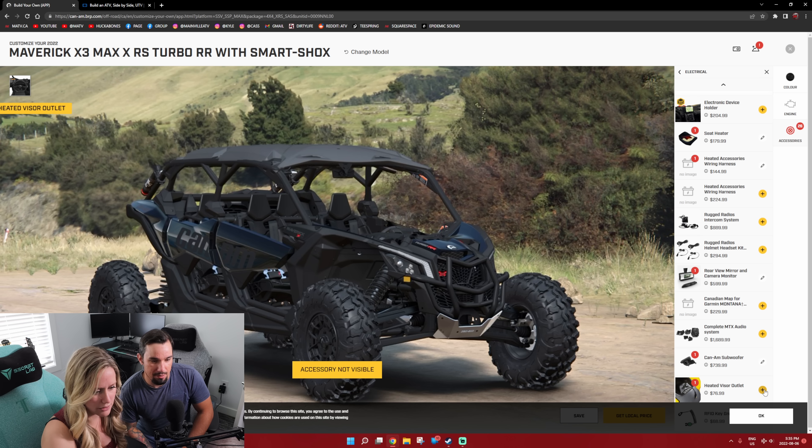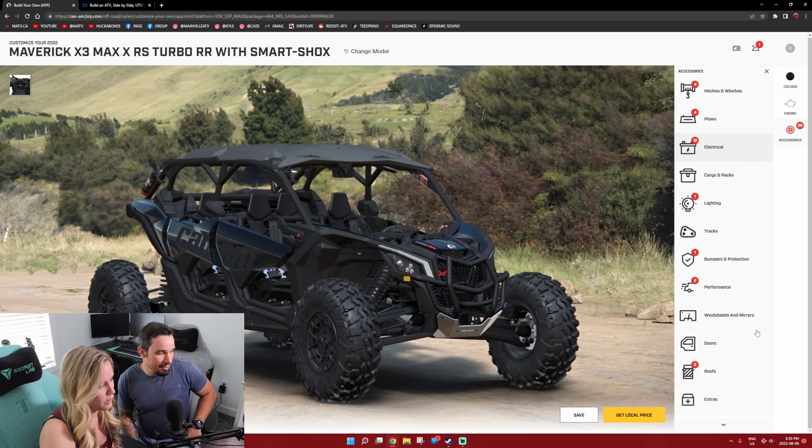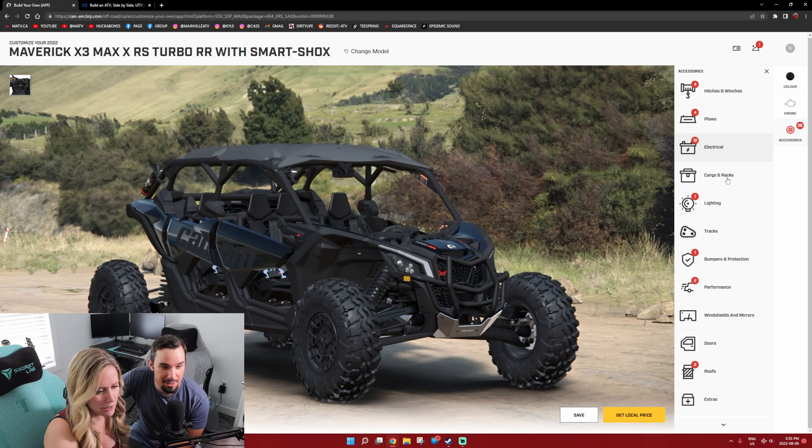Heat advisor outlet. Okay, we're already at $54,500. Cargo and racks — sheesh.